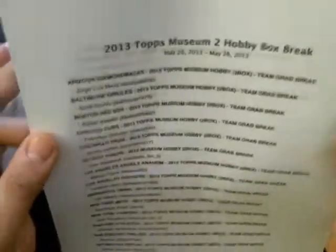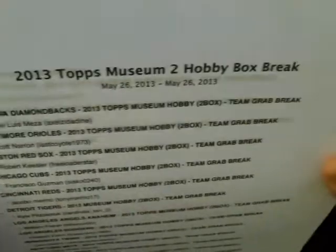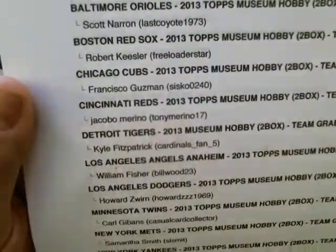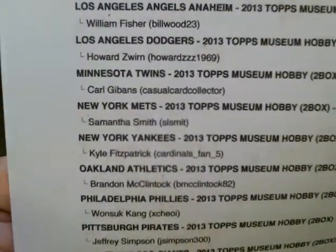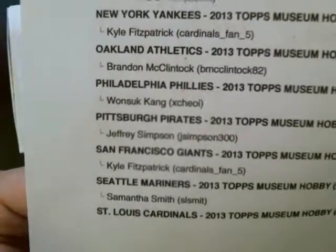Let me show you who the winners are. There were nine teams that didn't sell, but someone ended up buying four of them after. St. Louis Cardinals continues on the next page, which is Jeffrey Simpson here.